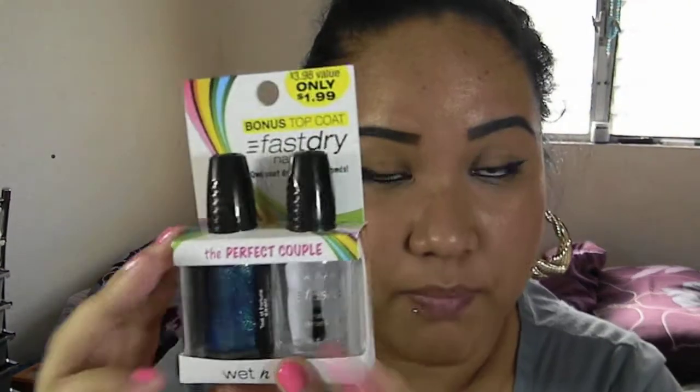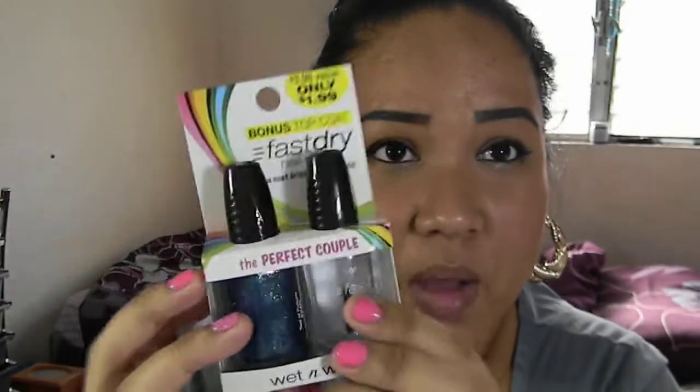So I went to Walgreens about two weeks ago and I picked up this Wet n Wild bonus top coat fast dry nail color. I've actually bought three of these sets and they were only $1.99, and you get a bonus fast dry top coat. I got this color which is Teal of Fortune, and I am absolutely in love with teal colors.